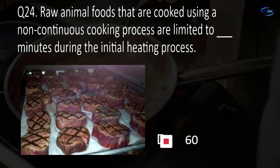Question 34. When cooling cooked TCS food, it must be cooled from 70 degrees Fahrenheit to 41 degrees Fahrenheit within the next blank hours for a total of 6 hours. 1, 2, 4, or 6?